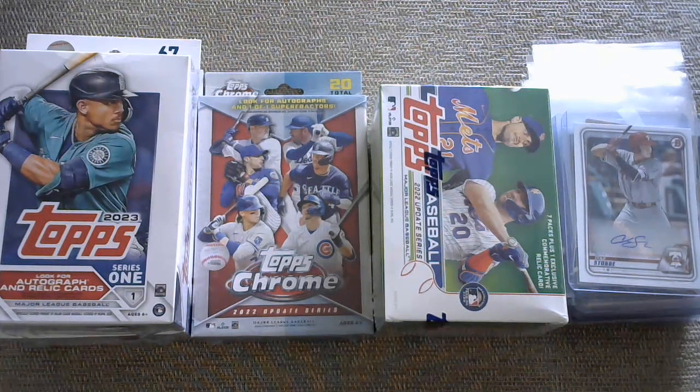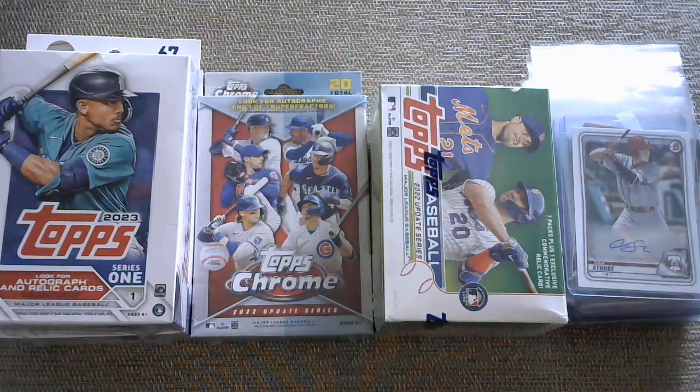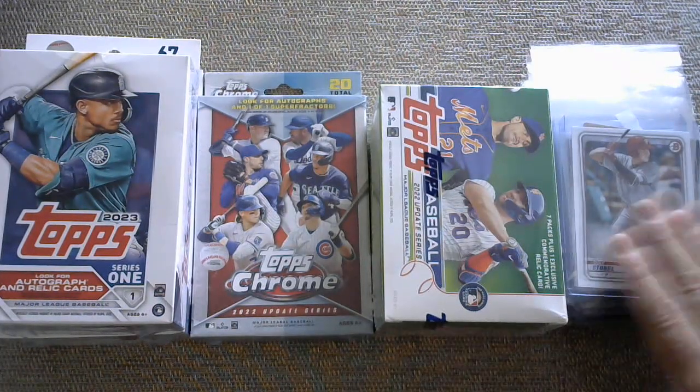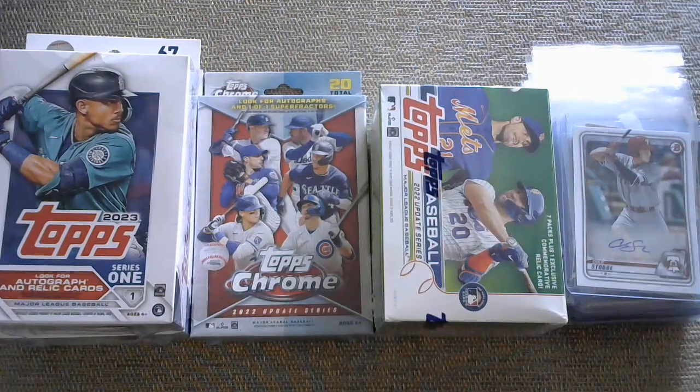Hello again, welcome back to the channel. The quick breaking news update is I have a group break that I'm just announcing, and there are 30 guaranteed hits. 30 guaranteed autographs slash relics — a combination — and there's 30 teams in baseball. So if you buy one team, you're guaranteed either an autograph or relic. You buy 10 teams, you get 10 autographs or relics. So 30 hits. There's the stack of hits here, and I got bonus cards as well.